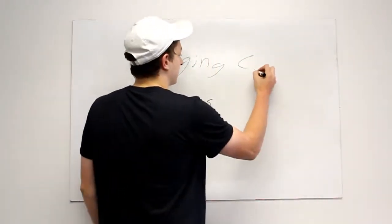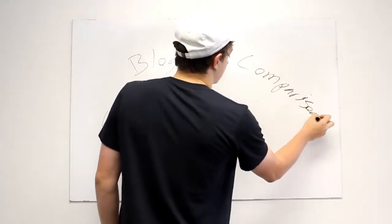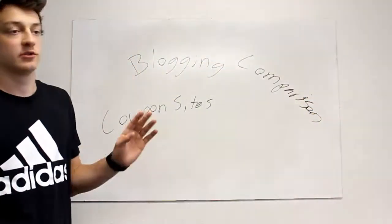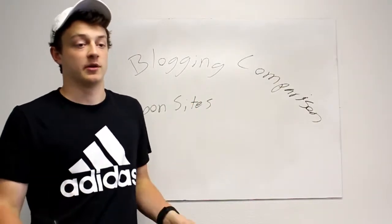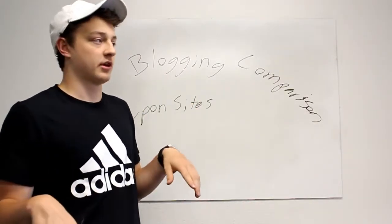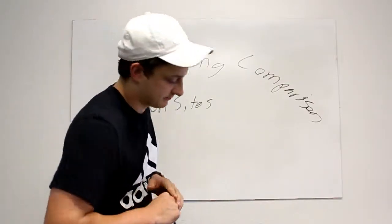Next is a comparison website. Comparison websites — basically you're comparing two different things, and for each of those things you can have an affiliate link. So you're not biased at all. You're like, choose whichever one, I'll give you the pros and cons of each thing. And that's how you do a comparison site.